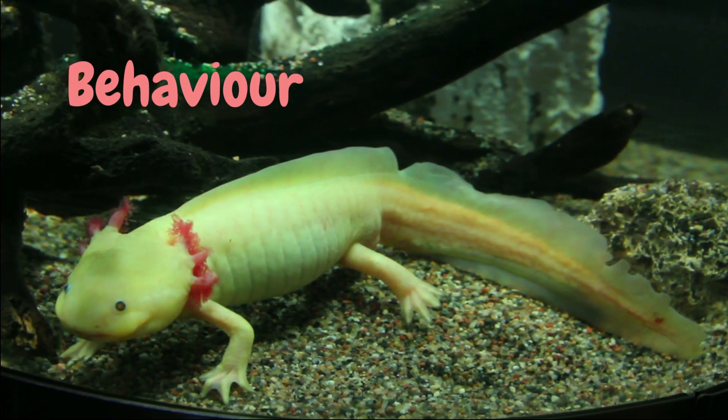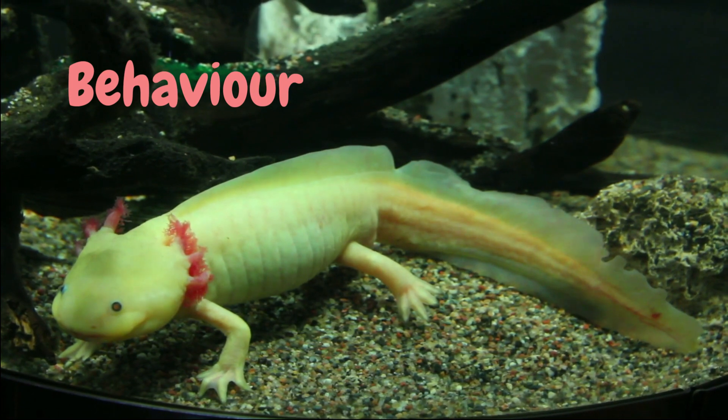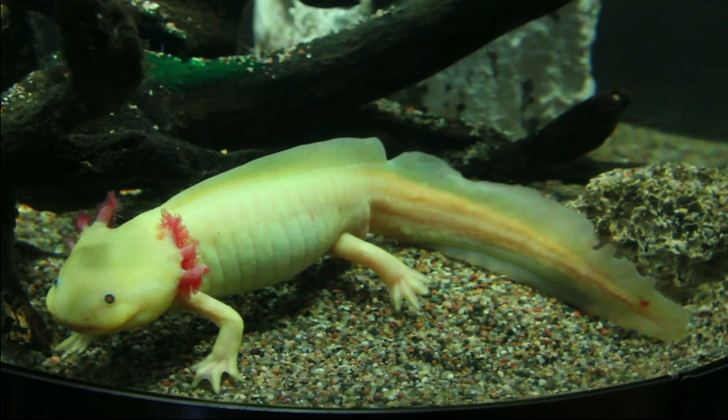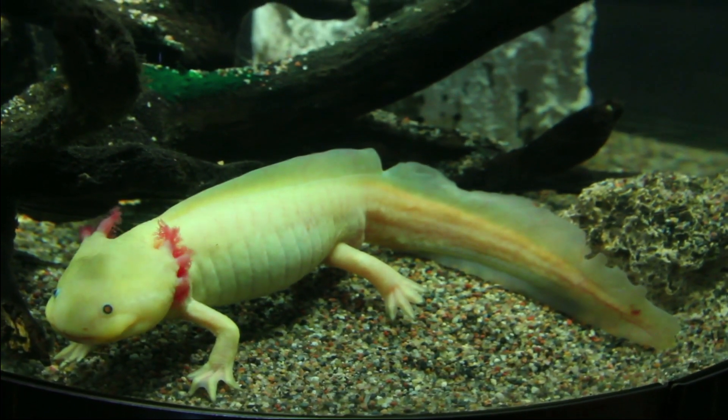Behavior. Axolotls are generally calm and slow-moving, making them great pets for observing. They are most active at night and are known to be social creatures that can live with other axolotls.